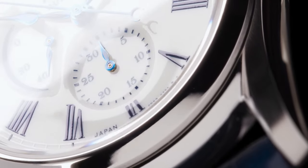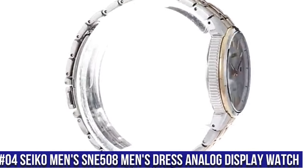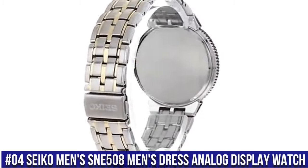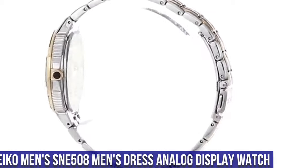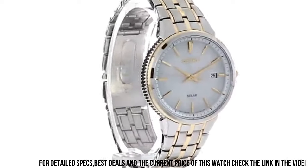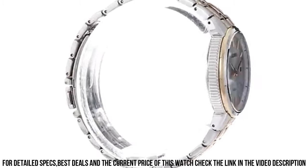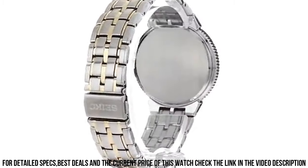Dial Color: White. Strap: Blue Crocodile Strap. Number 4. Seiko Men's SNE508 Men's Dress Analog Display Watch, 10-Month Power Reserve powered by Light Energy, Japanese Quartz Movement, Case Diameter 39.4mm, Water Resistant to 50m (165ft). In general, suitable for short periods of recreational swimming but not diving or snorkeling.